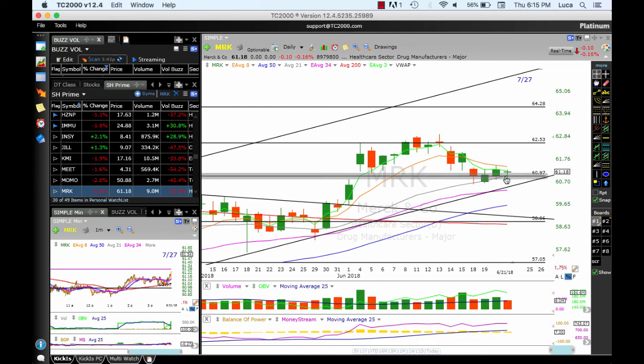MRK is working okay. It's below the 8 MA, at the $60–$61 level. We need to see price move above the 8 MA — if that happens, target 62.53, 64.28, and top of the channel around 66. Stop below 61.